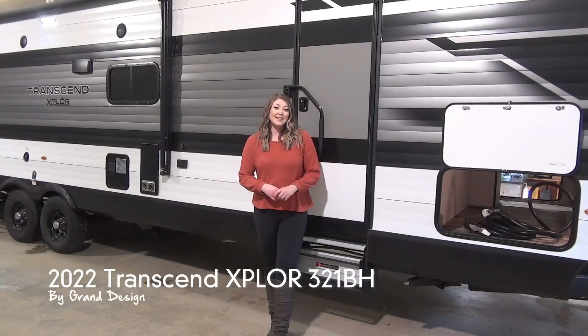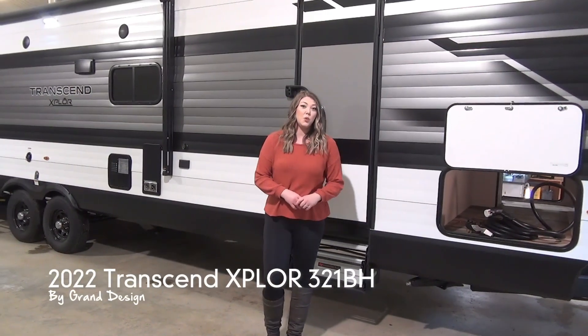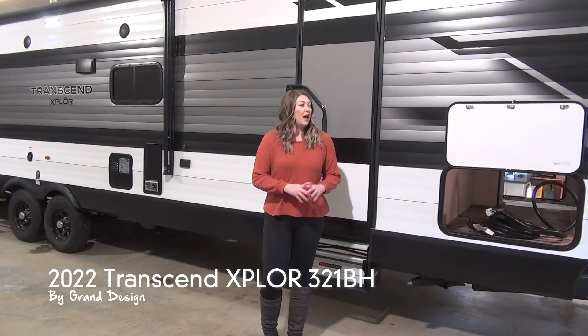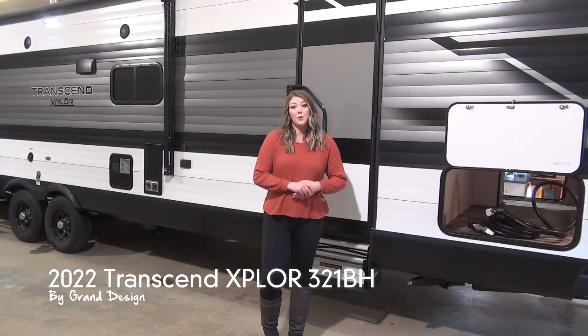It's Jamie here with Minard's Leisure World and today we're going to take a peek at the 2022 Transcend 321BH. The Transcend line is from Grand Design.